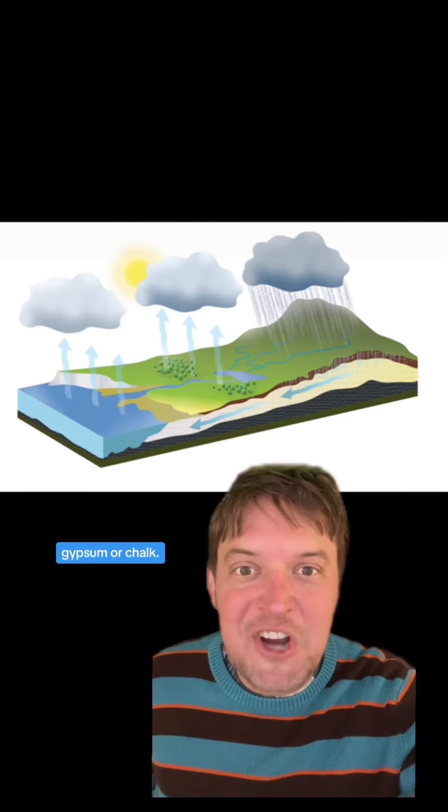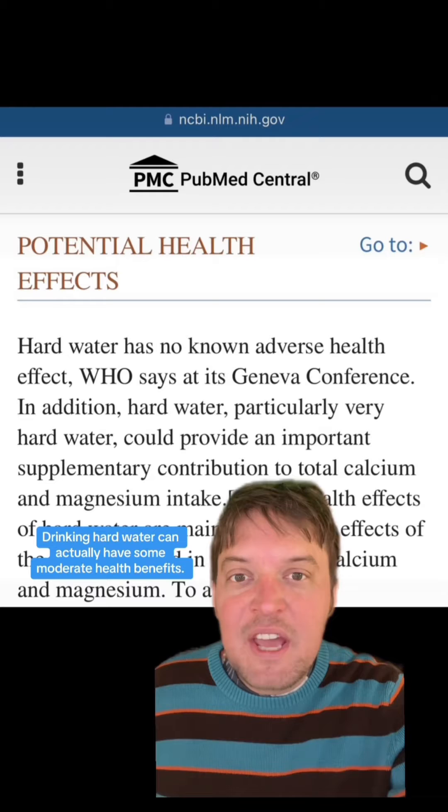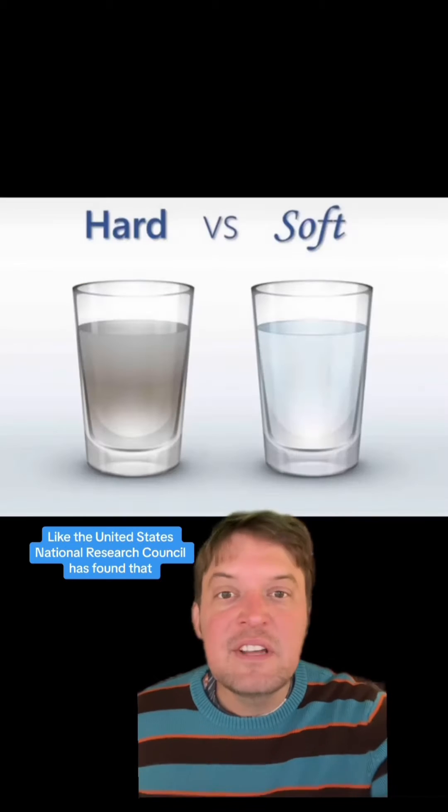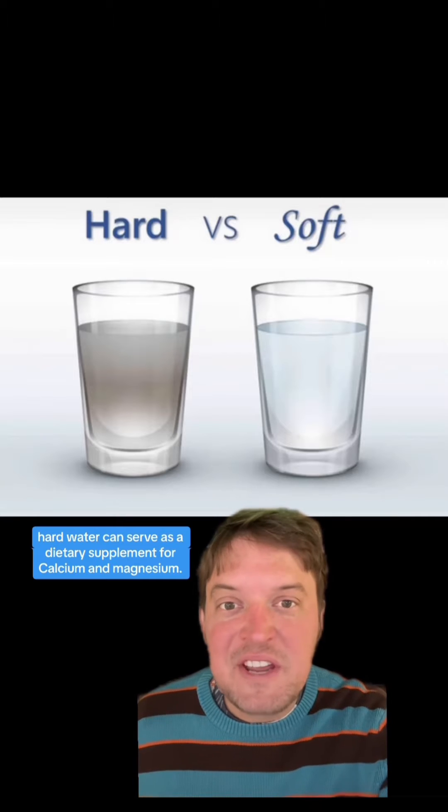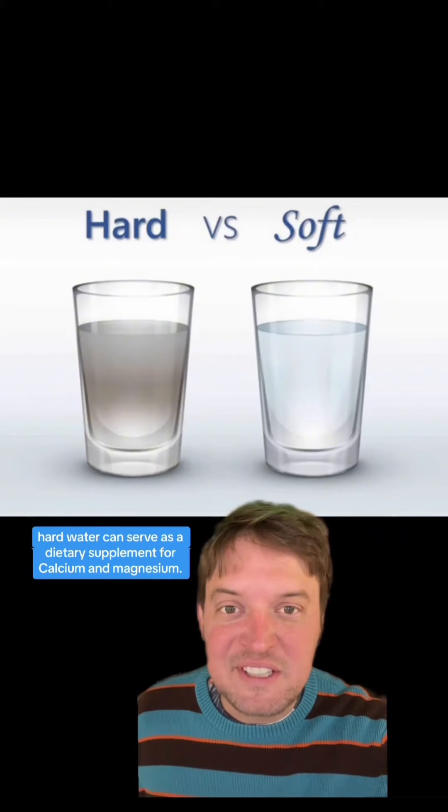Hard water gets its high mineral content from passing through deposits of limestone, gypsum, or chalk. Drinking hard water can actually have some moderate health benefits — the United States National Research Council has found that hard water can serve as a dietary supplement for calcium and magnesium.